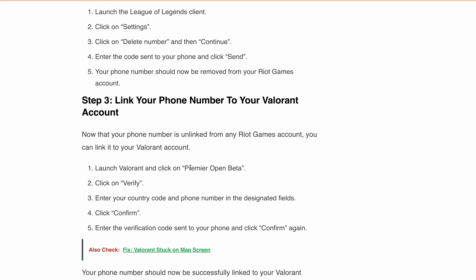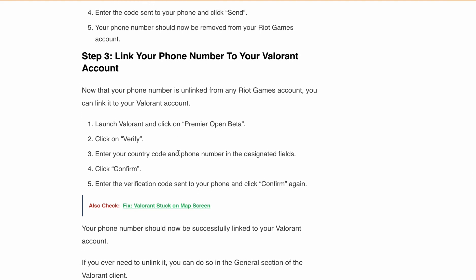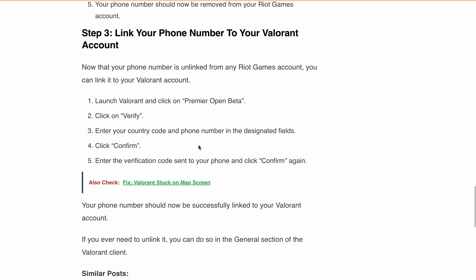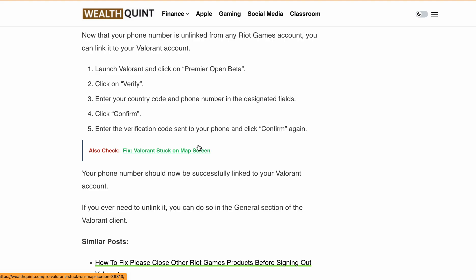Step 3: link your phone number to your Valorant account. Now with your phone number unlinked, you can connect it to the Valorant account. Launch Valorant, click on Premier Open Beta, then click Verify, enter your country code and phone number in the designated fields, click Confirm, then enter the verification code sent to your phone number and click Confirm again. Your phone number will now be successfully linked to your Valorant account. If you ever need to unlink it, you can do so in the General section of the Valorant client.